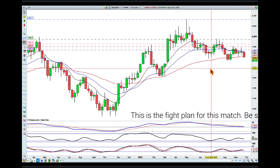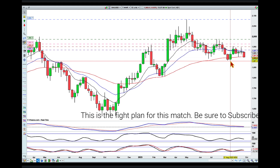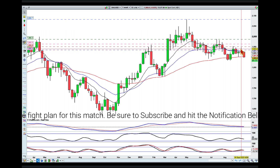Looking at the weekly chart, we are in a big-picture downtrend. We pulled back, but here we made a higher low with a strong bullish rejection candle.